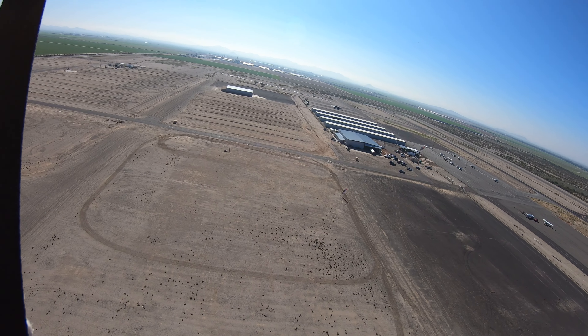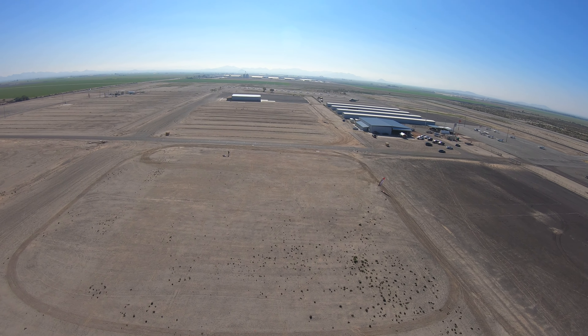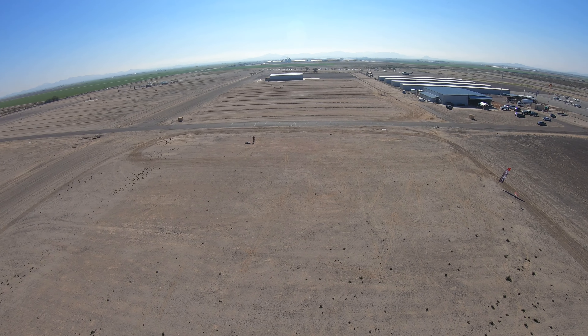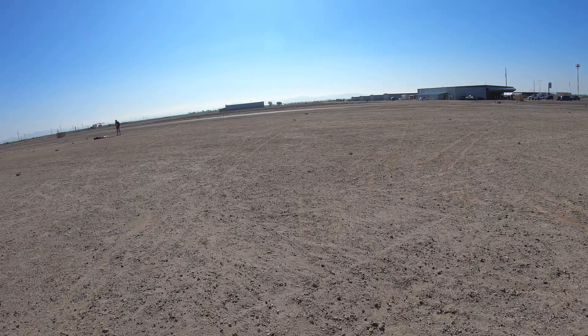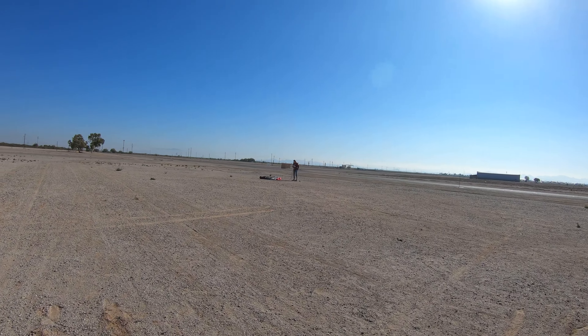I make sure I'm coming in into the wind with a flat stable wing, prepared for a nice soft landing. Managed to make it back to the center of the drop zone.